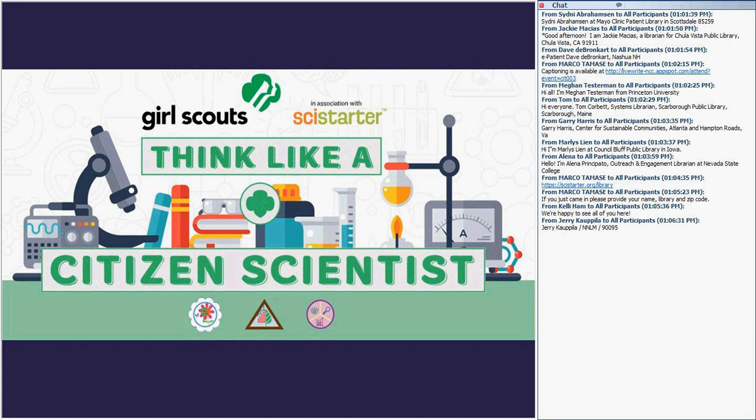With the Girl Scouts, they come over to SciStarter with their troops, select projects to do together, then take action on those projects. At an organizational level, the Girl Scouts of USA is able to see how frequently troops and councils are engaged in what types of projects, and better understand if interest and engagement in citizen science continues even after the girls earn their badge.